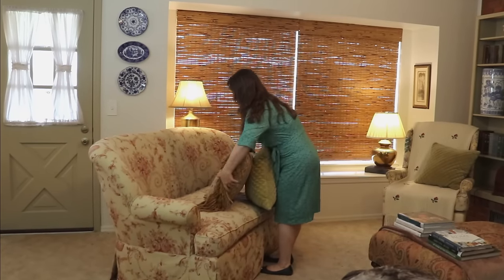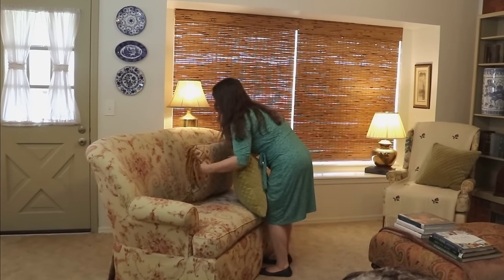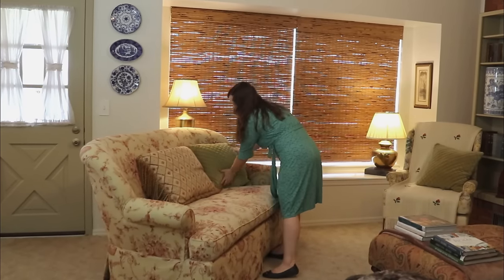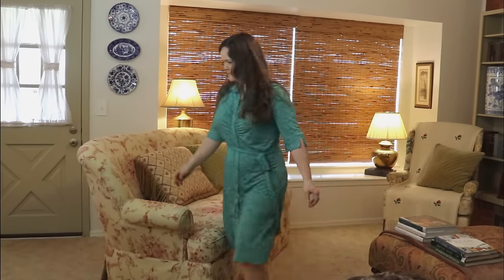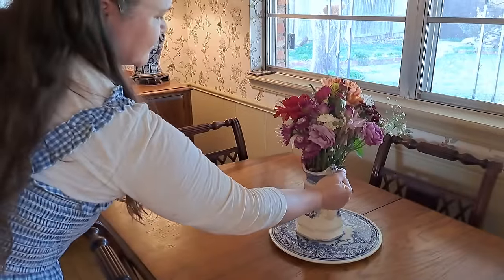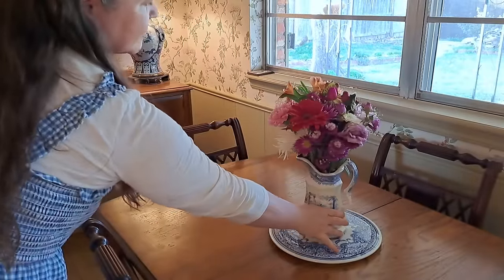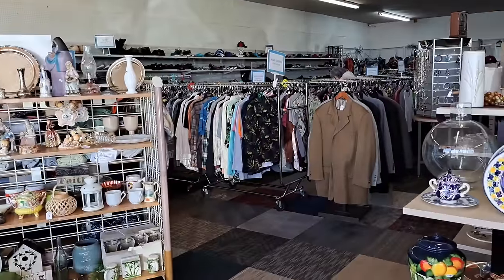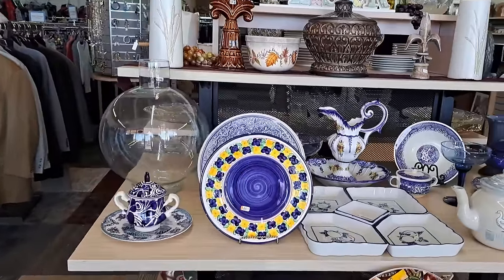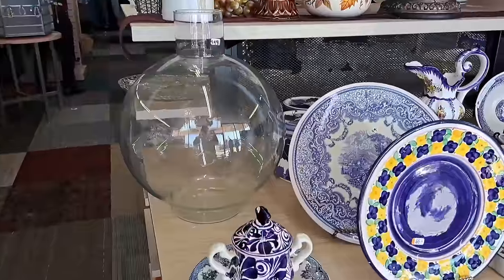As you and I have discussed many times in the comment box, to get that collected look, that curated over-the-years style, takes patience and clear direction. After remodeling the living room and dining room, they both have had time to settle and I'm ready for the next layer. As usual, I begin at the thrift store.